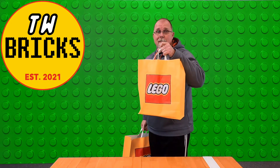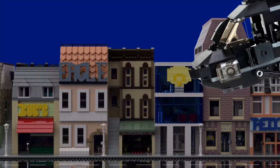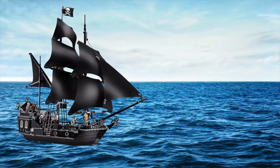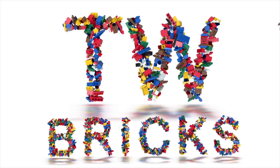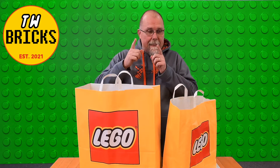On today's video, we're going to see what's in this bag, and this bag, and maybe one more. Hey guys, welcome back to TW Bricks. I'm Tim. Let's get started.